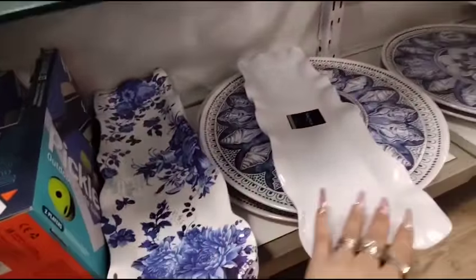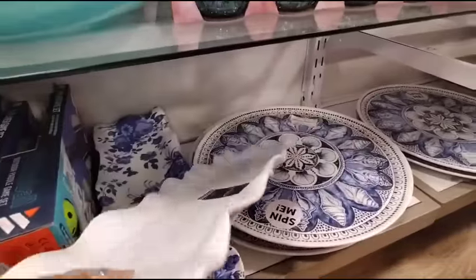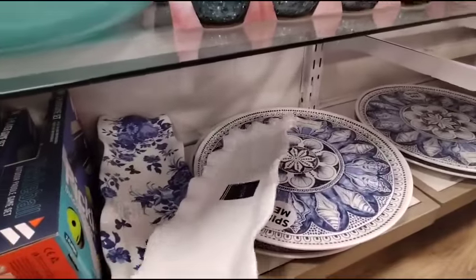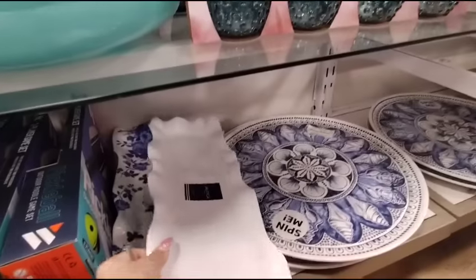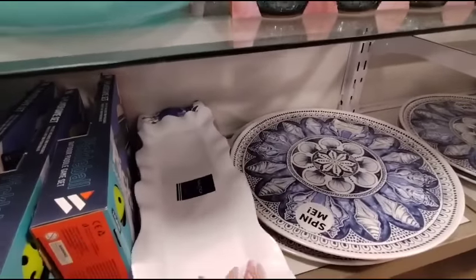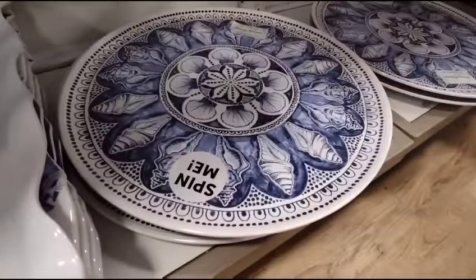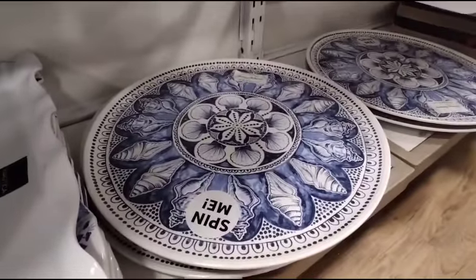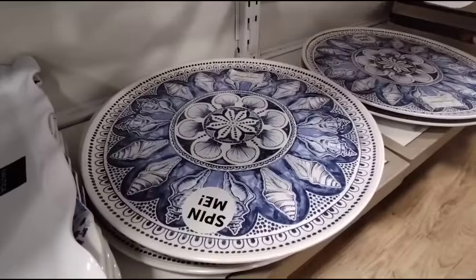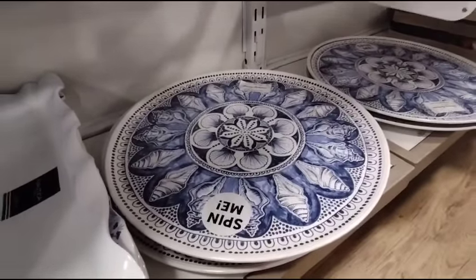And then we also have Nautica coming in at $9.99. These are heavy too, by the way — so great for outdoor barbecues, etc. And we're going to look at some tablecloths right now.